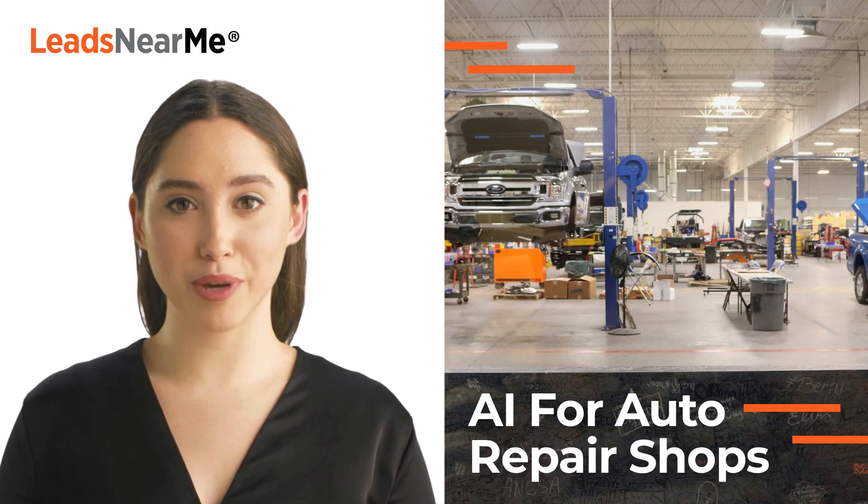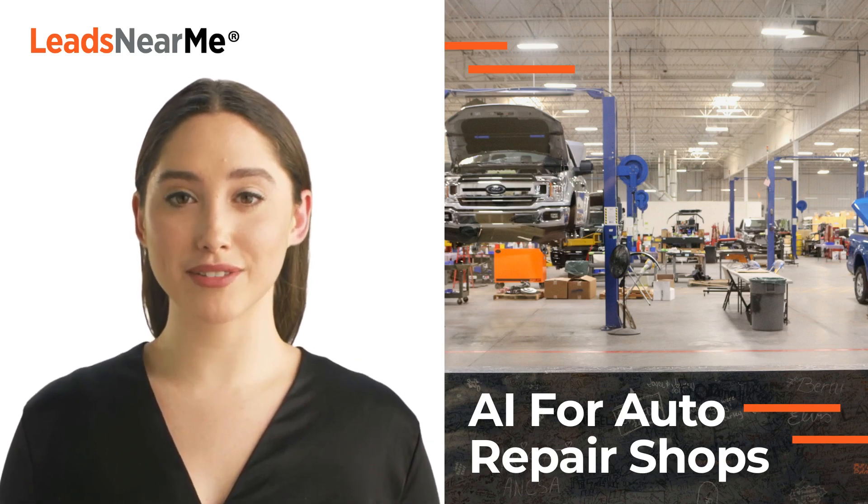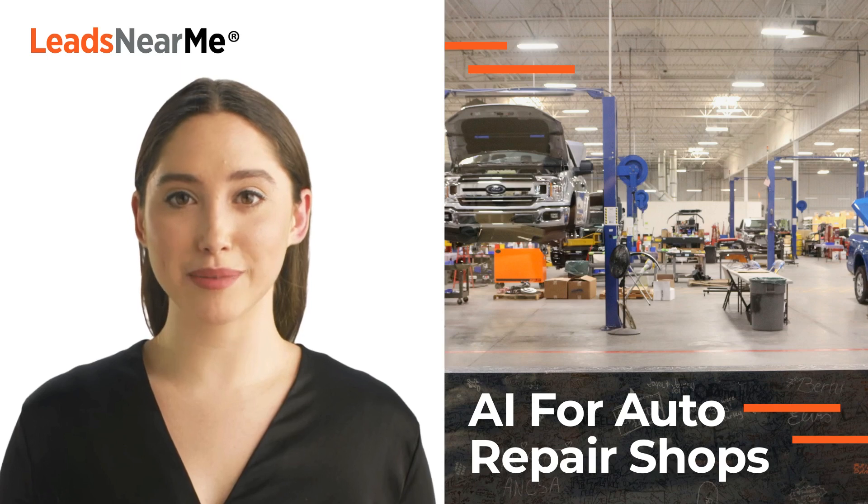Overall, AI can help auto repair shops improve efficiency, reduce costs, and provide better service to their customers. P.S. This article was written with AI. Pretty cool, right? Anyway, I have to go. I have a date with a really cute guy from a local repair shop. See ya!